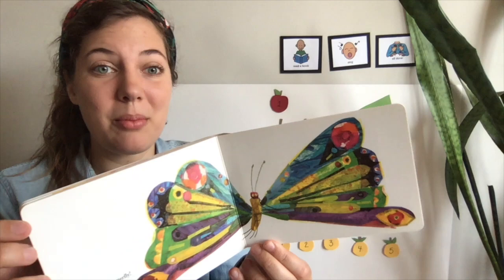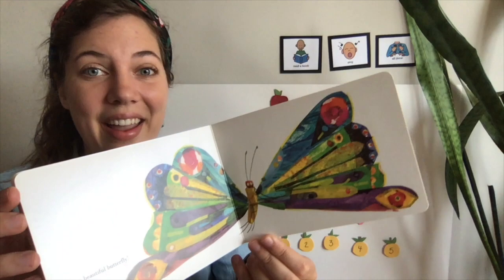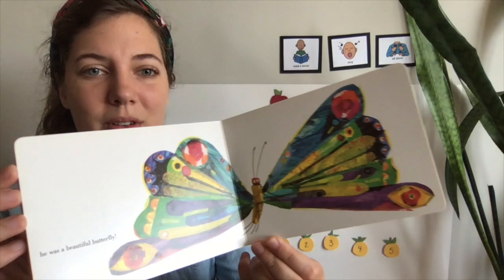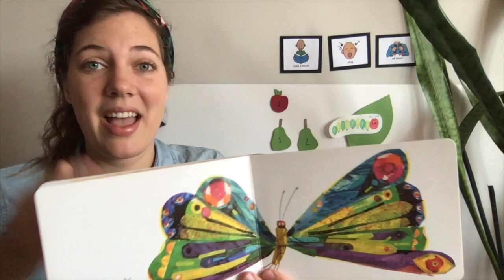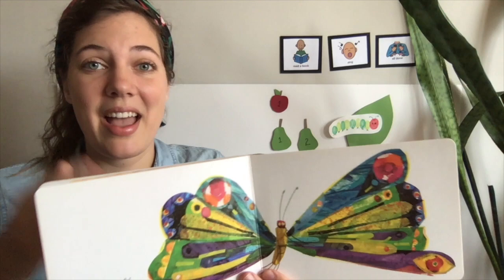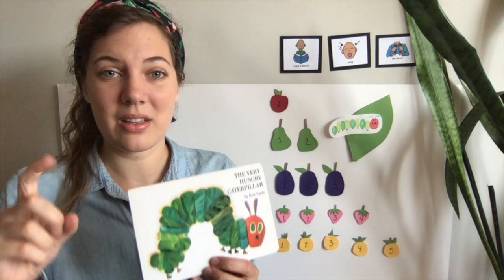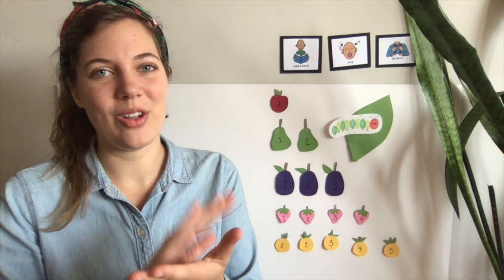...and pop! Out of the cocoon came a beautiful butterfly. That caterpillar turned into such a beautiful butterfly. Butterfly, butterfly, fly away. Butterfly, butterfly, happy all day. One little butterfly sitting in the sun. She flew away, and then there were none. And our book about the little caterpillar who turned into a beautiful butterfly — it's all done.